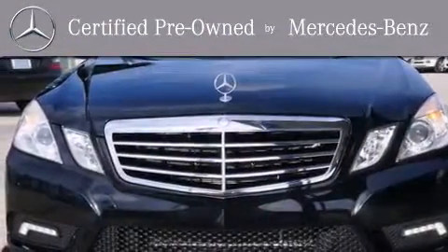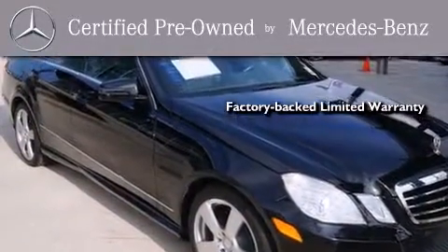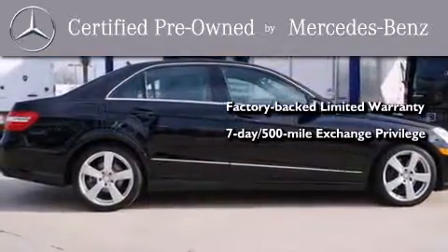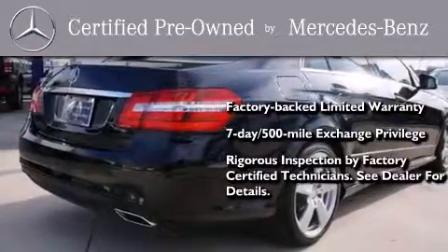This certified Mercedes-Benz isn't your typical used car. It comes with a one-year, factory-backed limited warranty with no deductible, a 7-day 500-mile exchange privilege, and virtually every system was rigorously inspected by factory-certified technicians. Consider it with confidence.